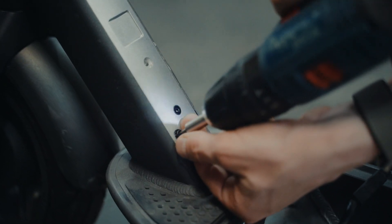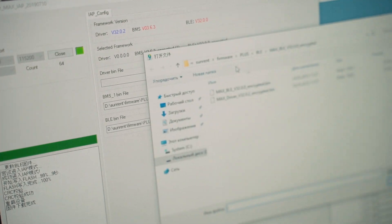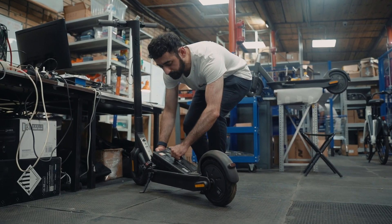Shared scooters are very popular, and they all need to be serviced and kept in good condition. This is what the Sunrend team is currently doing.